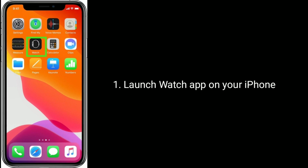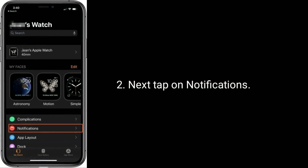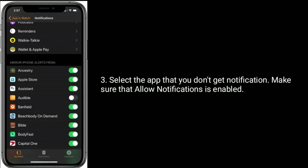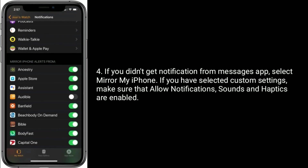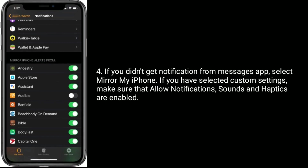Solution 6 is to check your notifications. Launch the Watch app on your iPhone, next tap on Notifications, and select the app that you don't get notifications from. Make sure that Allow Notifications is enabled. If you didn't get notifications from the Messages app, select Mirror My iPhone. If you have selected custom settings, make sure that Allow Notifications, Sounds, and Haptics are all enabled.